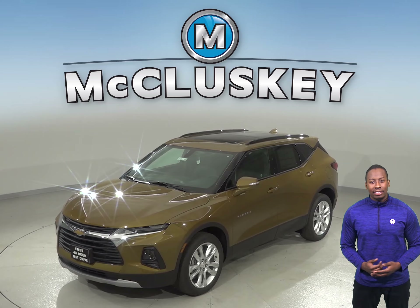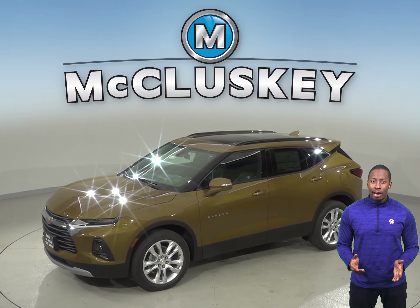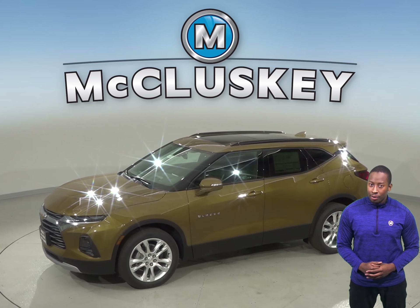The Chevrolet Blazer RS and Premier trim offers available forward automatic braking, which uses forward-mounted sensors to warn the driver of a possible collision ahead. If for whatever reason the driver does not react, the system will determine if a collision is imminent and automatically apply the brakes at full force in order to reduce the impact of the crash or avoid it altogether.